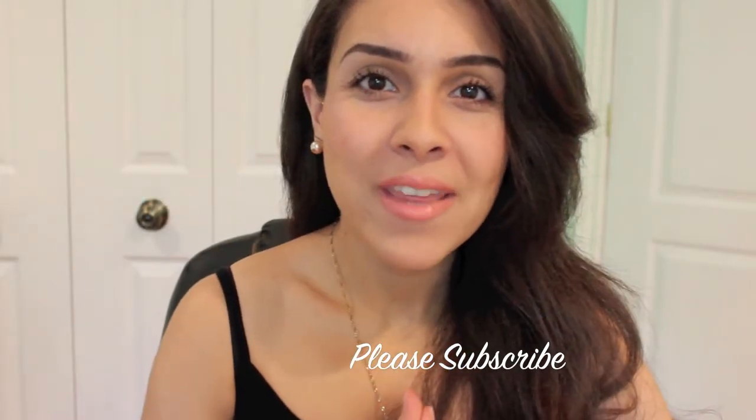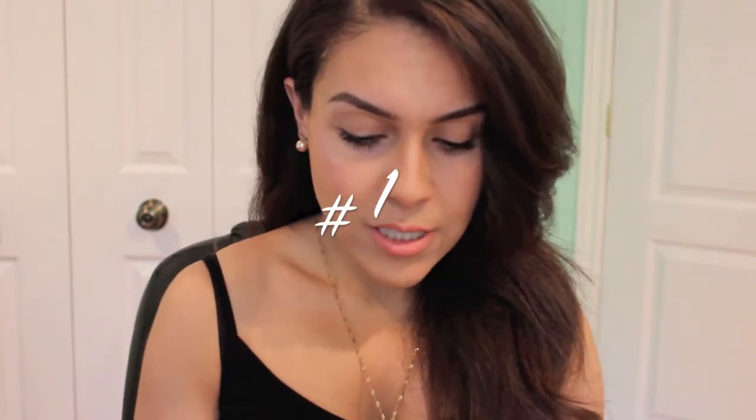Hey guys, so today we're doing something a little different. Instead of a tutorial, I'm going to be doing a mini haul for you guys. I decided to do this because some friends pushed me to and said it would be something different to bring to the channel. So let's get right into it. Over the past couple weeks I purchased some new products and some I've also ran out of, and I just wanted to share with you guys.